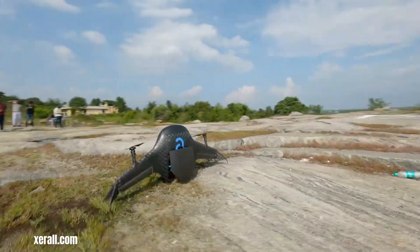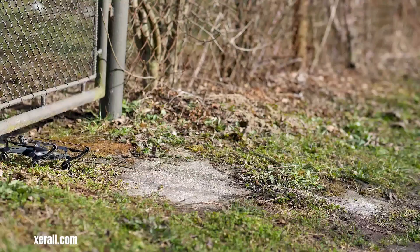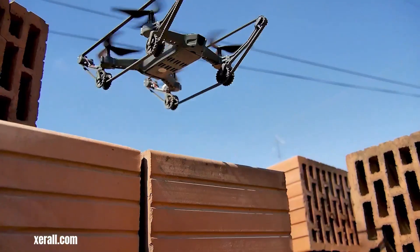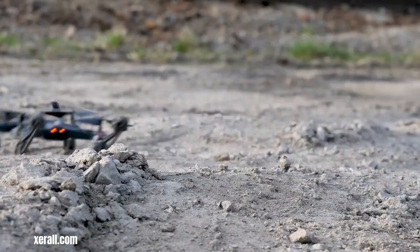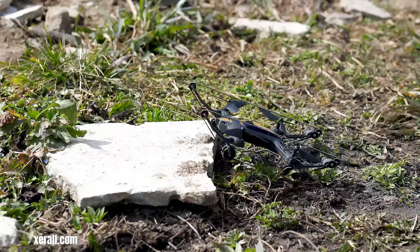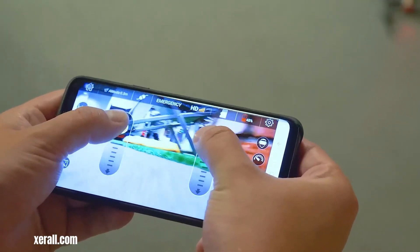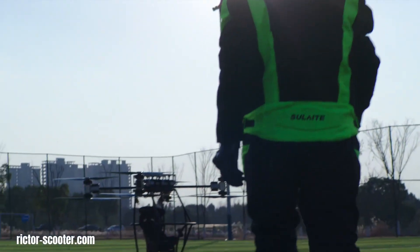The X-Tankcopter, specifically the X-Rail, introduces a revolutionary concept in drone technology: true all-terrain mobility. Distinguishing itself from conventional aerial platforms, the X-Rail transcends the limitations of flight, seamlessly transitioning between air and land.